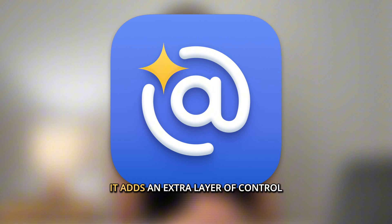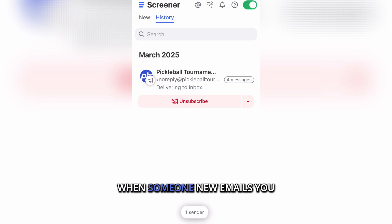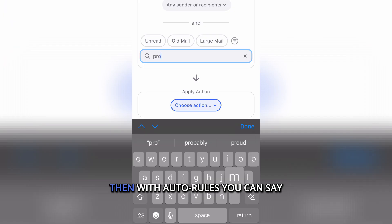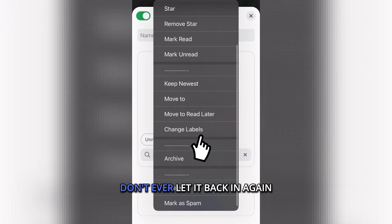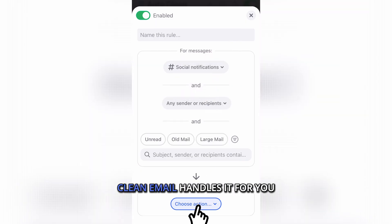This is why I use Clean Email. It adds an extra layer of control on top of your email provider. When someone new emails you, the screener holds that message until you decide if it's safe. Then with auto rules, you can say: if I block this kind of email once, don't ever let it back in again. Instead of constantly fighting spam, Clean Email handles it for you.